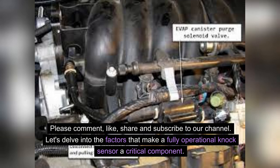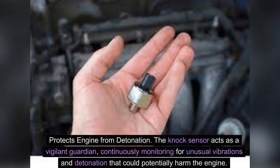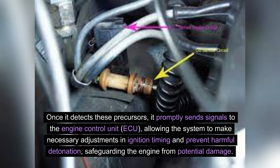Let's delve into the factors that make a fully operational knock sensor a critical component. Protects engine from detonation. The knock sensor acts as a vigilant guardian, continuously monitoring for unusual vibrations and detonation that could potentially harm the engine. Once it detects these precursors, it promptly sends signals to the engine control unit, allowing the system to make necessary adjustments in ignition timing and prevent harmful detonation, safeguarding the engine from potential damage.